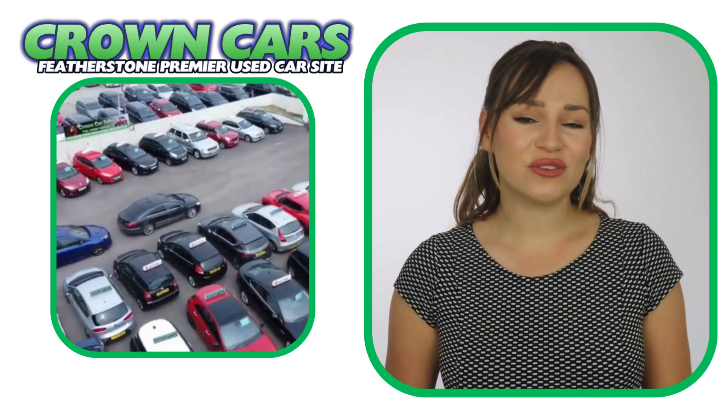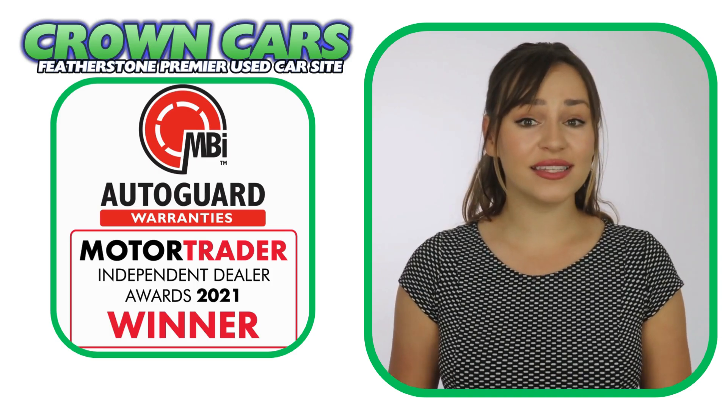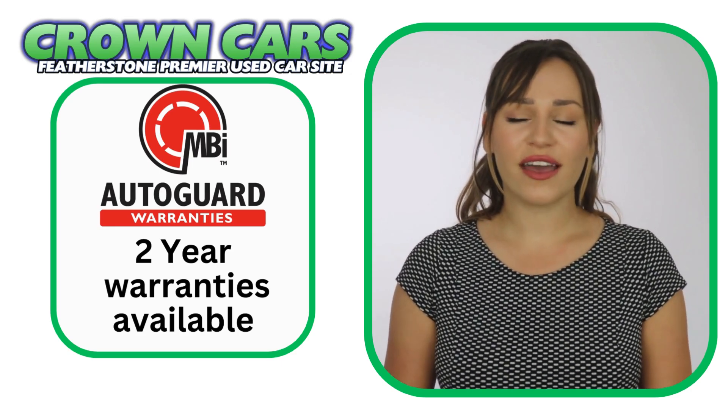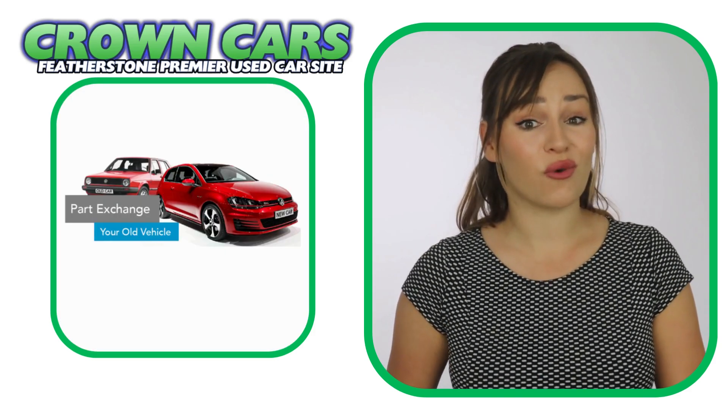A three-month nationwide parts and labour warranty is included free and this can be extended for up to two years if required. We can also offer fantastic part exchange deals and nationwide delivery.